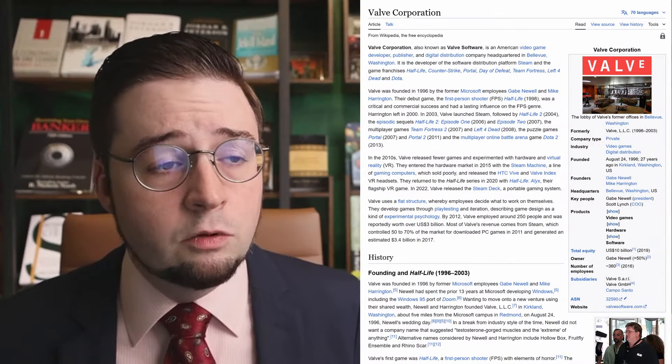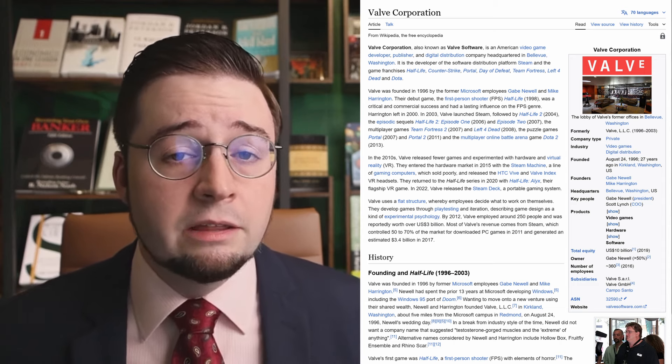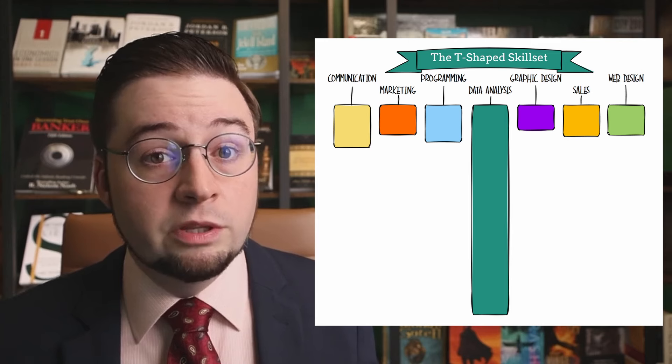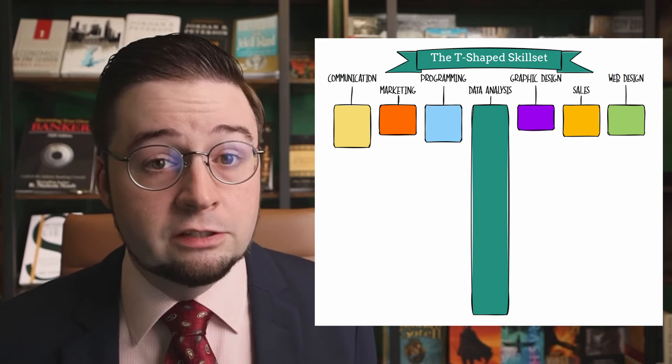So why do I bring that up? Well, Valve has used the T skill set model since 2015 — it's been in their employee handbook, and it's what they look for when attracting people. Here's a model I made to demonstrate in visual terms what the T-shaped skill set is.